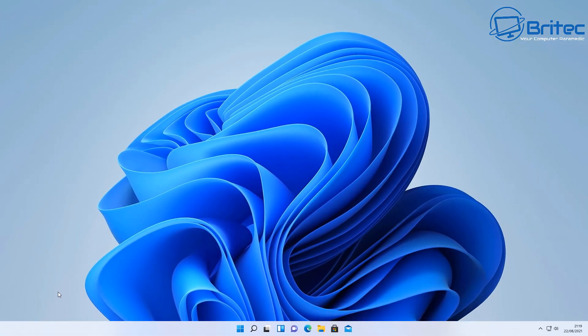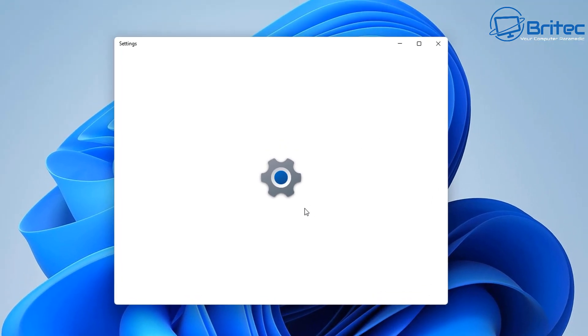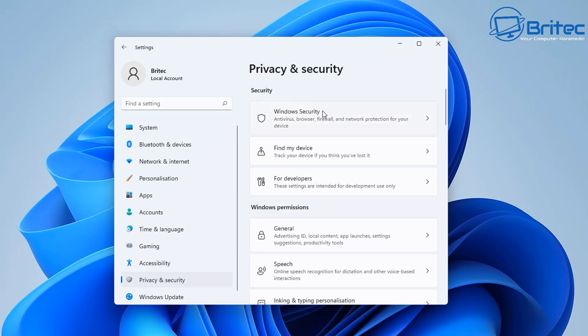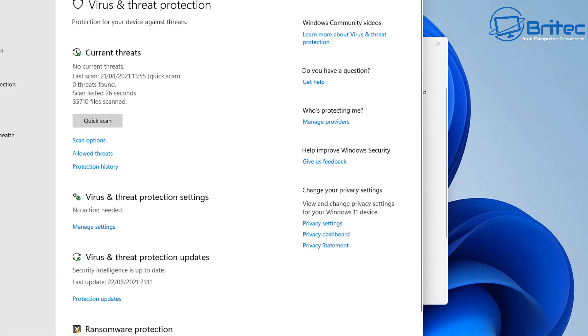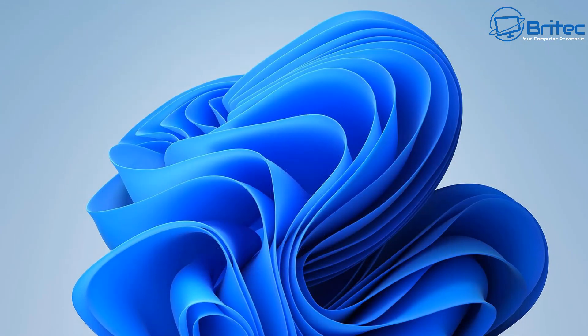Close off the PowerShell window, then go back to Windows Security to see whether it opens. Let's go to Start, then Settings. From there, go to Privacy and Security and click on Windows Security. It now opens up the Windows Security window. We can go to Virus and Threat Protection, click on it, and you can see it opens perfectly fine — it's all working correctly now.